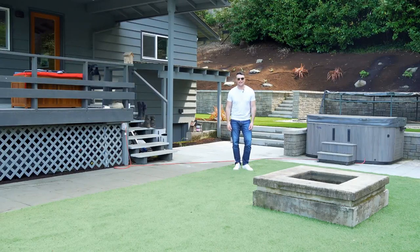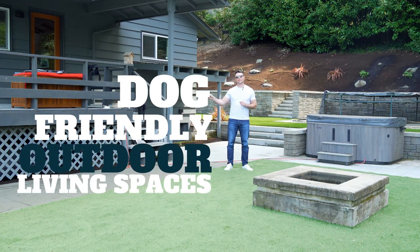Hey guys, Micah, Outdoor Living Guy, talking to you today about dog-friendly outdoor living spaces.